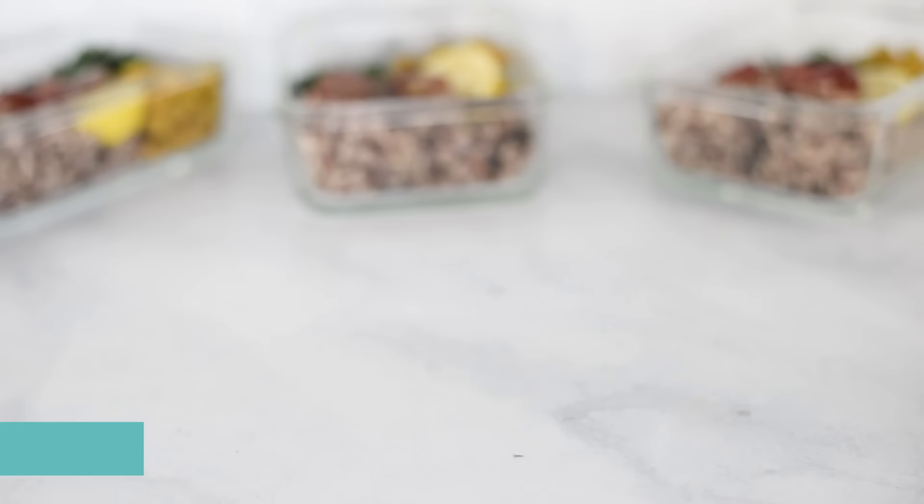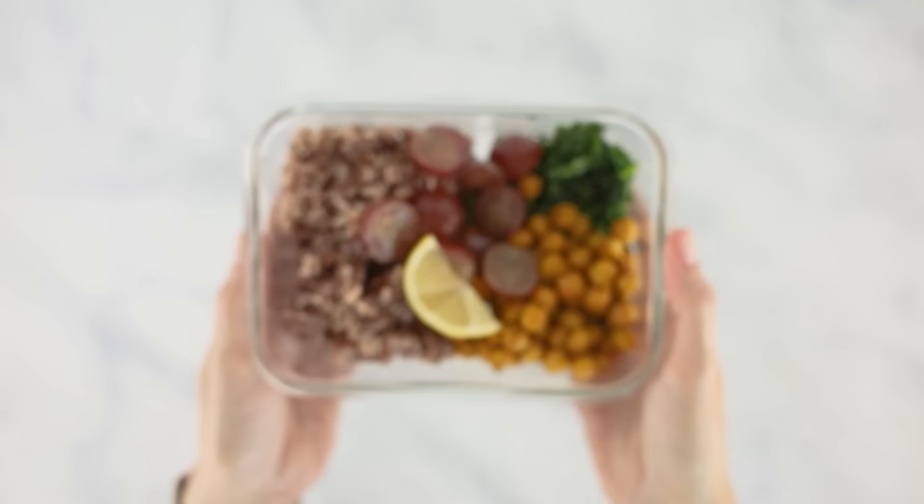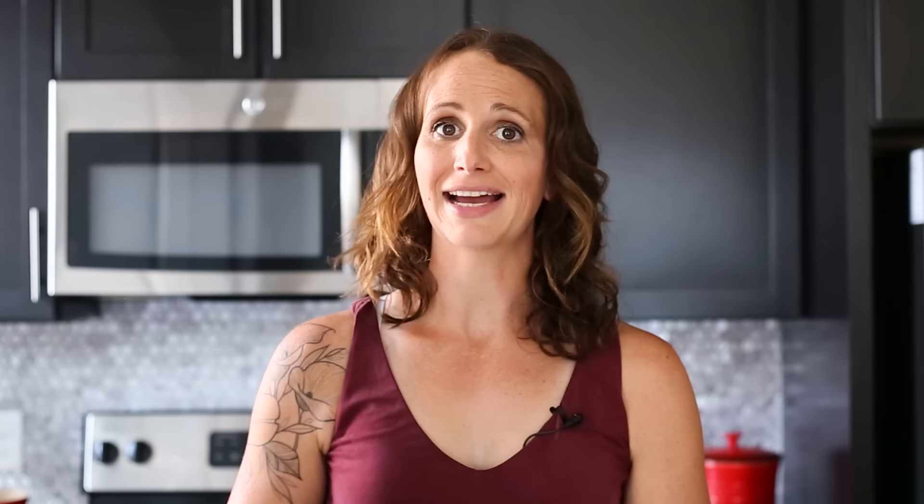For lunch, we'll be enjoying our turmeric chickpea and kale Buddha bowls. They contain anti-inflammatory chickpeas, kale, red grapes, and wild rice, all with proven anti-inflammatory properties. And that lemon squeeze right at the end not only adds a burst of flavor, but also helps reduce inflammation and supports your muscles and joints.